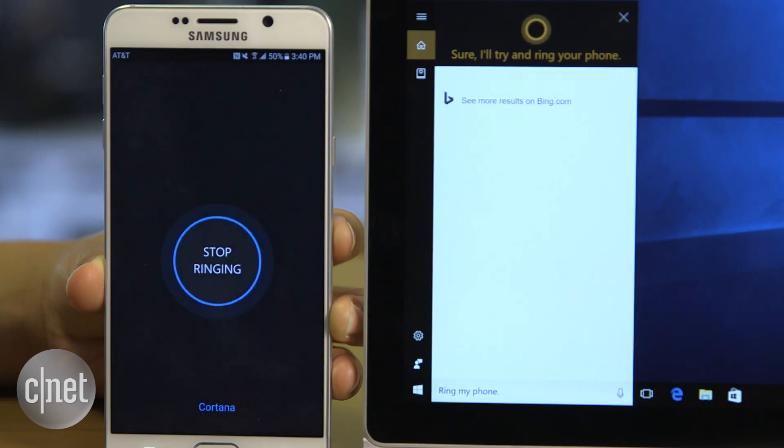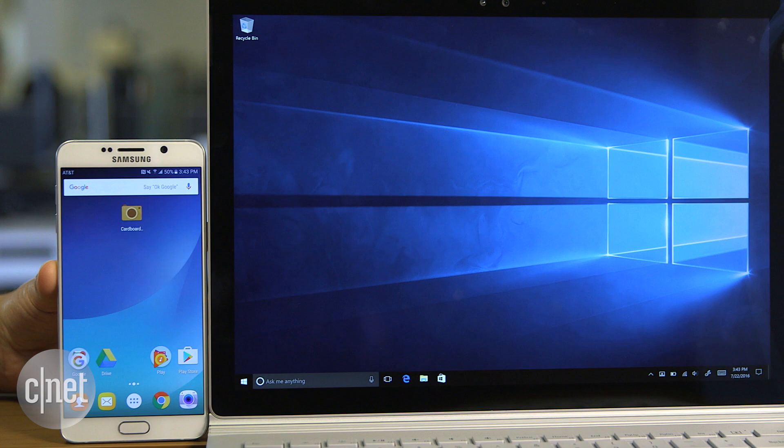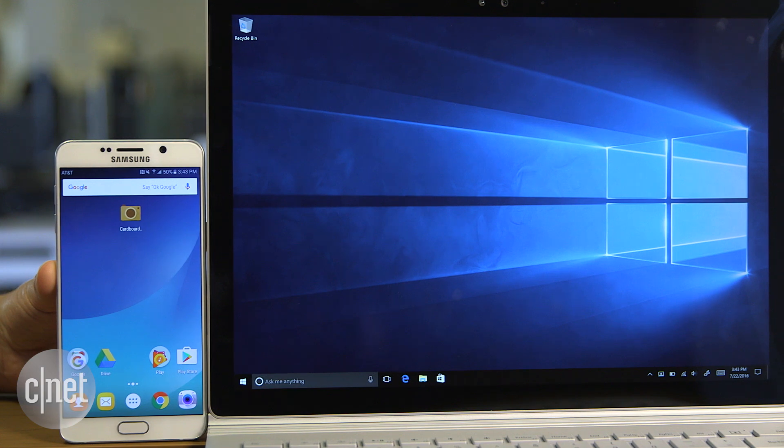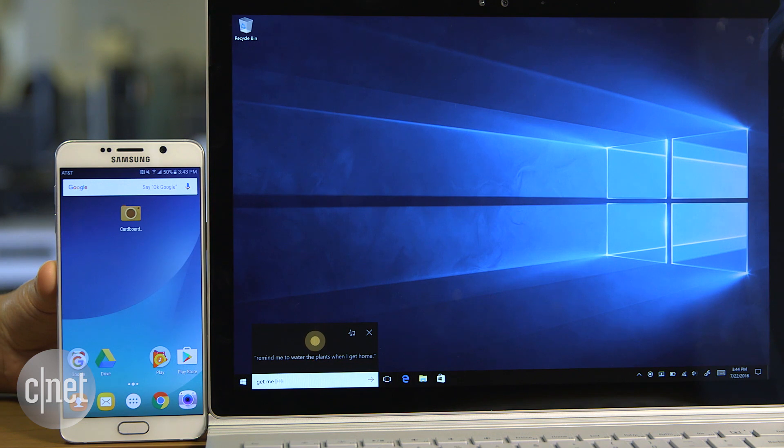If you misplace your phone, say 'Hey Cortana, ring my phone' — and Cortana responds: 'Sure, I'll try and ring your phone.' You can also send directions from your PC to your phone — just say 'Hey Cortana, get me directions to Ikea in Emeryville.'